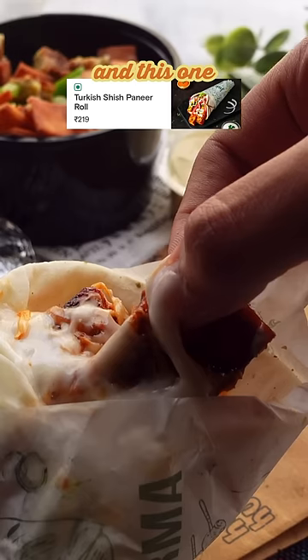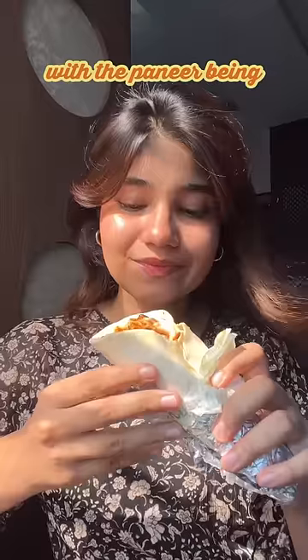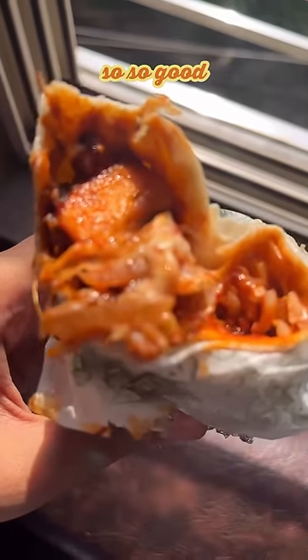We have a sheesh paneer shawarma and this one I really liked. It was very saucy, on the sweeter side, with the paneer being so soft and having so much flavor with that warm pita bread. So, so good.